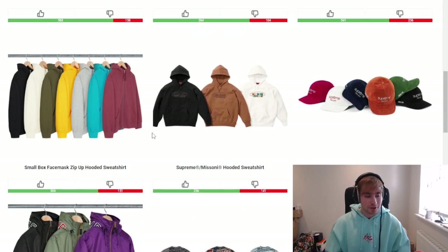We then have a small box logo face mask zip-up hoodie. Pieces like this — face mask related pieces — have sold out in the past, which I find surprising. I don't personally see this one selling out, but it's difficult to gauge because for some reason they just do.